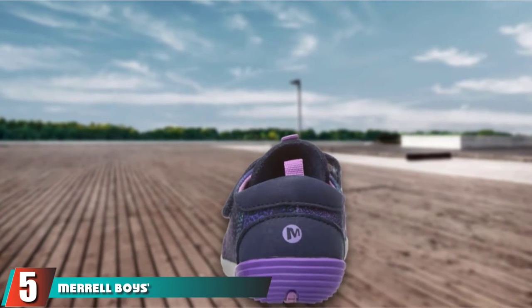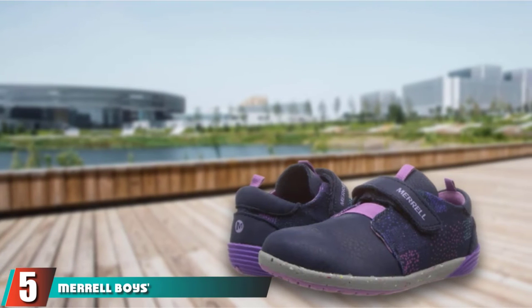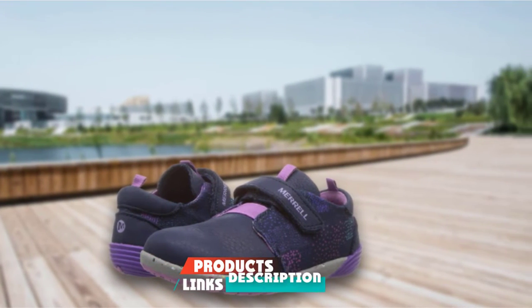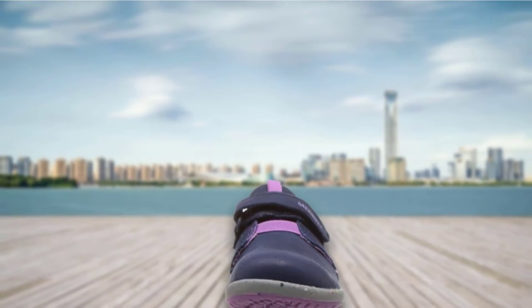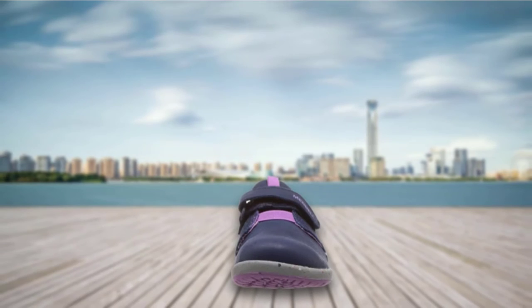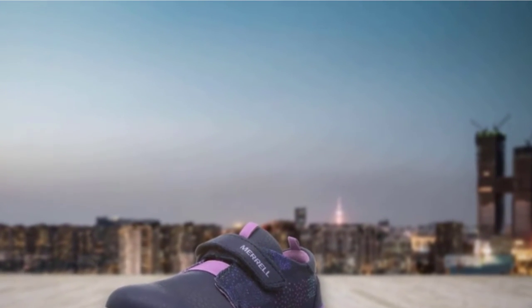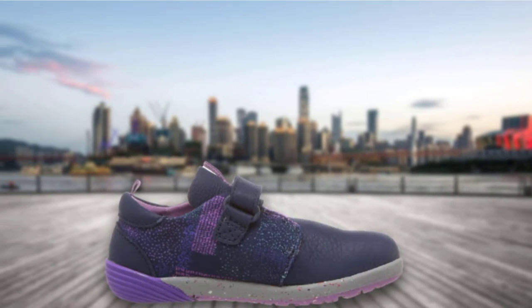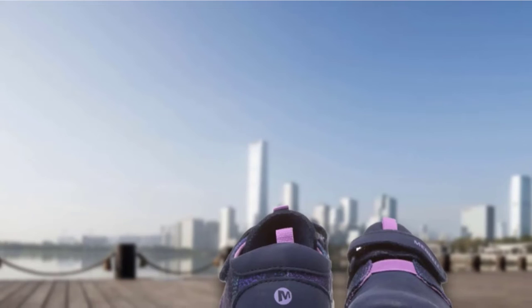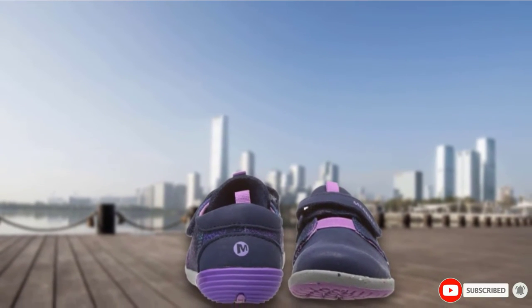The number 5 position is held by the Merrell Boys Bare Steps Sneaker. Merrell is best known for its hiking boots for adults, but its baby walking shoes are just as functional. They have sturdy rubber outsoles for traction and flexible grooves so toddlers can easily move around, plus lots of wiggle room for even the chubbiest baby feet. The Bare Step sandals are also great, with a wide toe box, a flexible yet grippier sole, and easy-to-adjust openings. If you're a family that loves being outdoors, this is the brand for you.